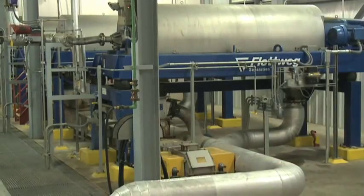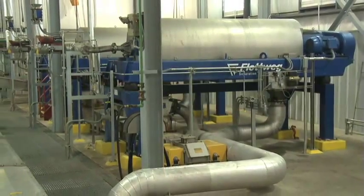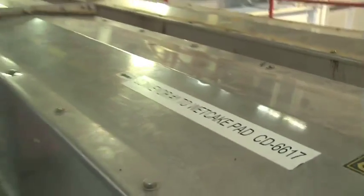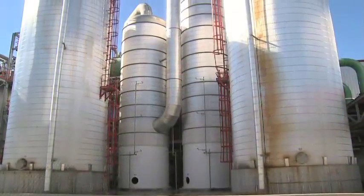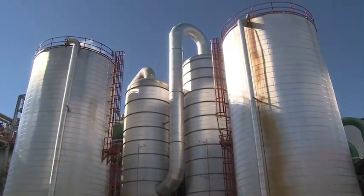Whole stillage from the beer well is sent through a centrifuge to begin the process of removing liquids. Here, the heavier solids, known as wet cake, are separated as the remaining liquids, called thin stillage, are sent into evaporation tanks, where they become more concentrated and form a syrup.